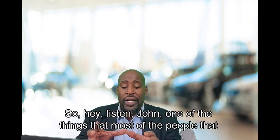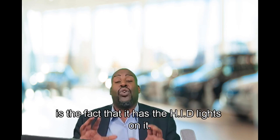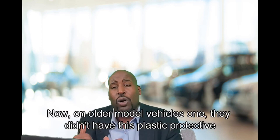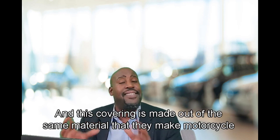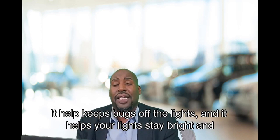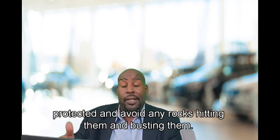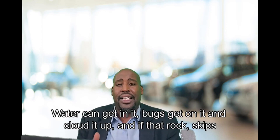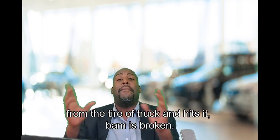'Hey, listen, John — one of the things that most people who look at this vehicle really like is the fact that it has the HID lights. The HID lights allow you to see further into the distance and wider across the road. Now, on older model vehicles, they didn't have this plastic protective covering — and this covering is made out of the same material they make motorcycle helmets with. It helps keep rain out, keeps bugs off the lights, and helps your lights stay bright and protected, avoiding any rocks hitting and busting them. Back in the day, water would get in, bugs would cloud it up, and if a rock from a truck tire hit it — bam, it's broken.'